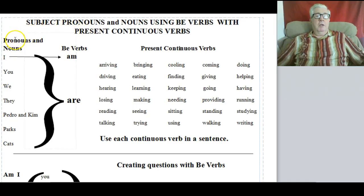Starting with subject pronouns and nouns. The pronouns are: I, you, we, they. A noun is a person, place, or thing. The nouns chosen here are two people — Pedro and Kim — a place like parks (with an S, more than one), and cats (also with an S, more than one cat).